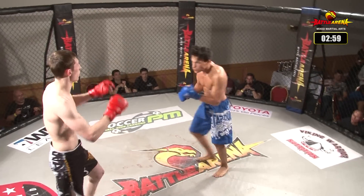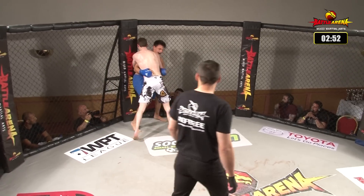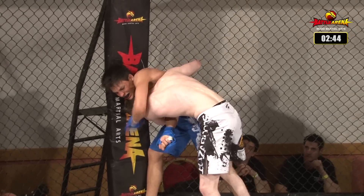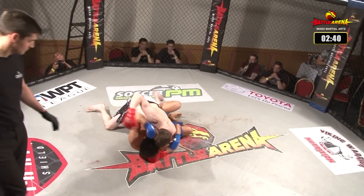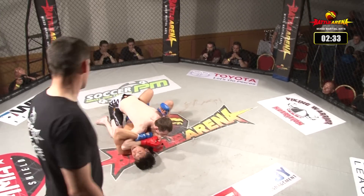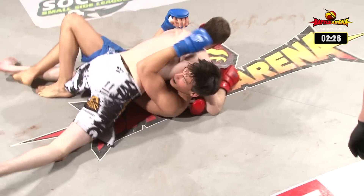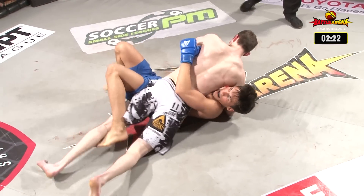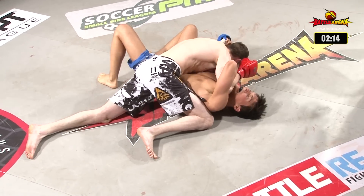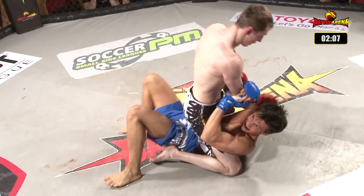Here we go. Nice right hand by McCullum there and straight into the clinch game again. Couple of glancing shots from McCullum — I did see Baxter smile at him when they did land. You always know a good shot's landed when somebody smiles at you. Boom — again with that sort of twisting technique. Baxter now in side control; it's kind of like a side suplex. Straight into side control again. He looks like he's going to try and single out that arm, trying to push it down and get the Americana key lock position. He's putting pressure on against the throat and — straight to mount. Lovely transition.